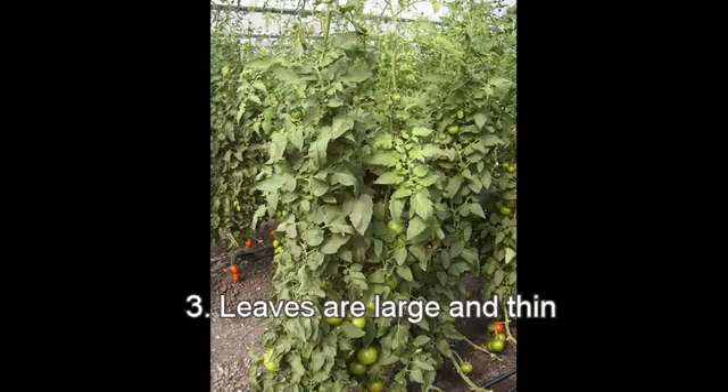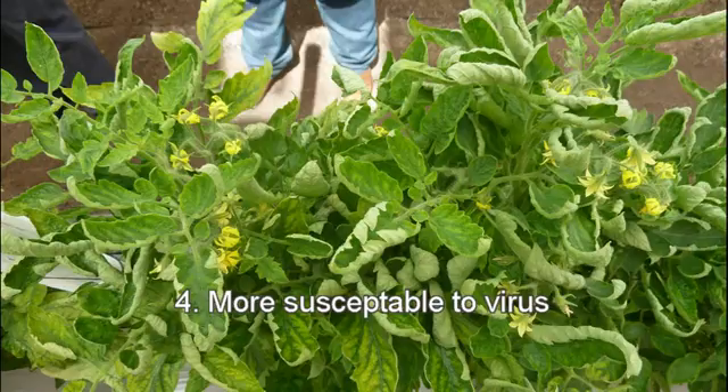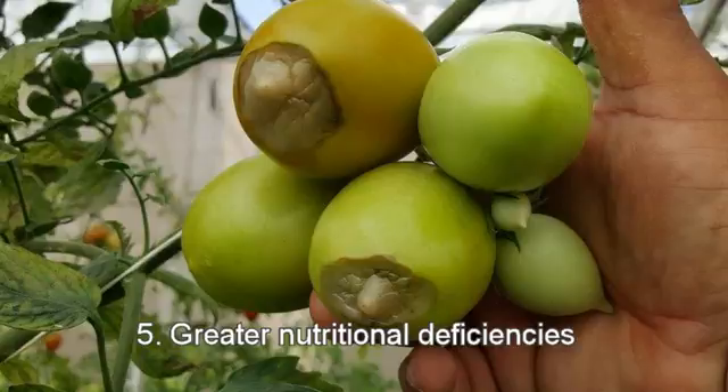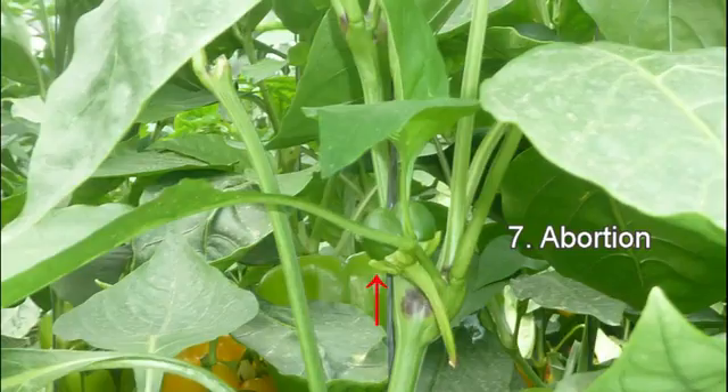Three, the leaves are large and thin, which creates a greater susceptibility to insect attack and foliar disease. Four, they may be more susceptible to virus. Five, they may experience greater nutritional-related problems like blossom end rot, caused by a deficiency in calcium uptake. Six, flowers can have problems with pollination. Seven, or the flowers may pollinate but then abort, especially when summer temperatures become high.